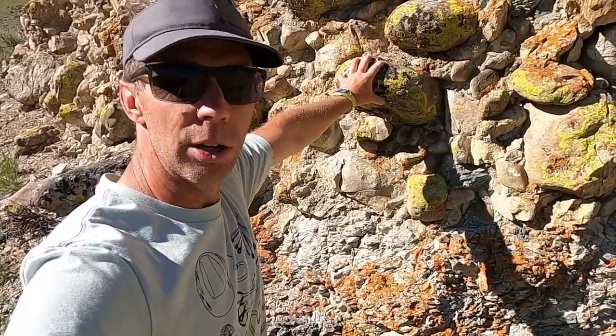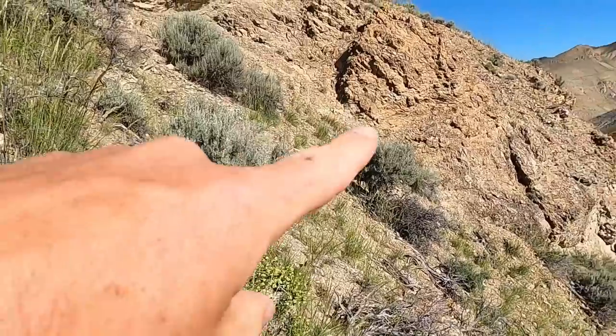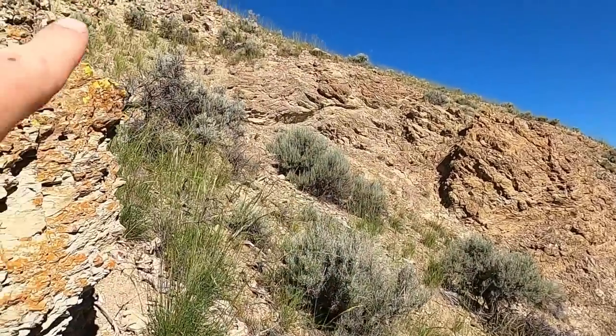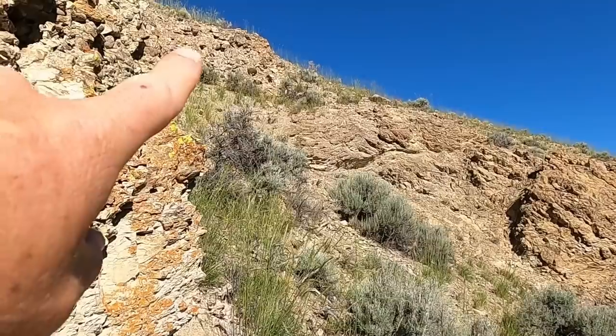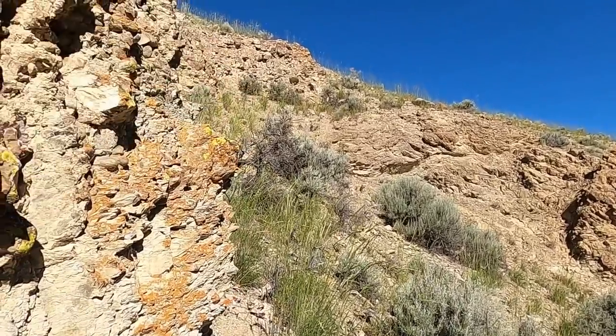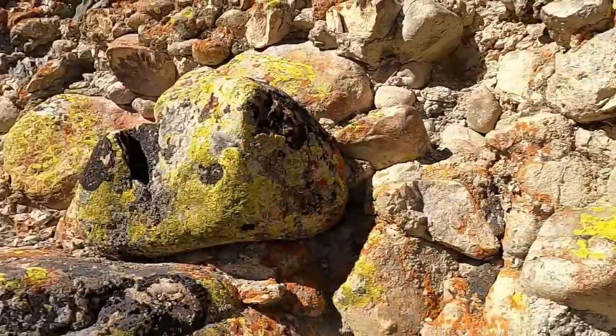An angular unconformity is where sedimentary rocks get deposited, then get tilted or rotated so they're no longer horizontal, then there's an extensive period of erosion, and then younger rocks get deposited on top. We can see the same thing across the gully — all that Silurian limestone and then the conglomerate up there — so the contact kind of winds its way up the hill. Really awesome.